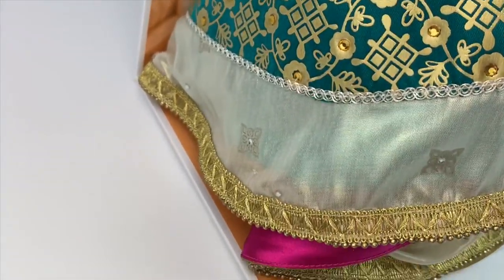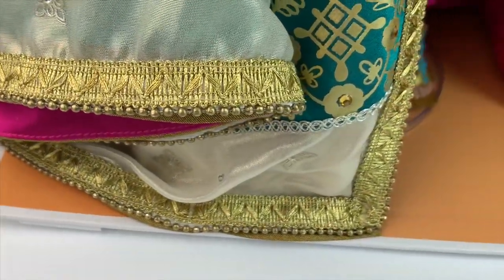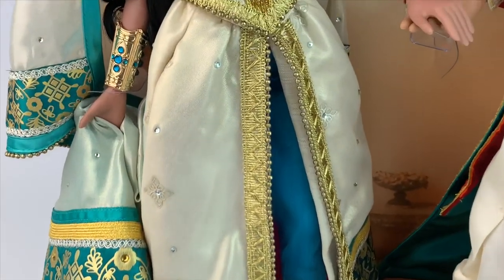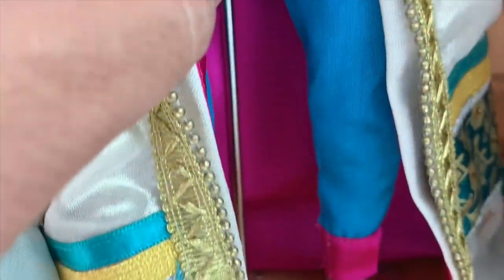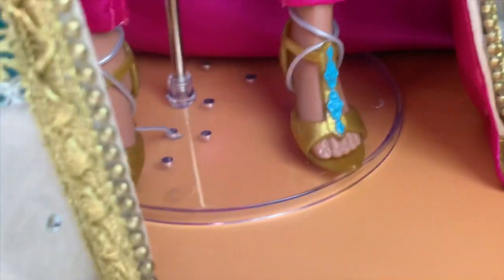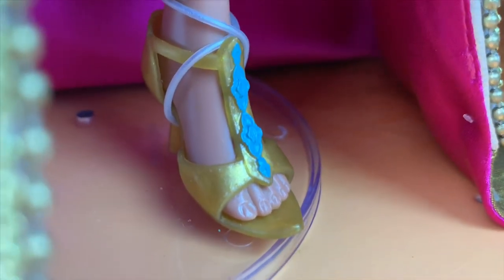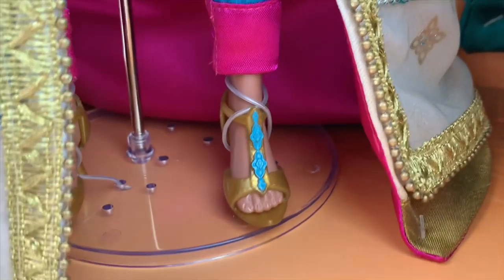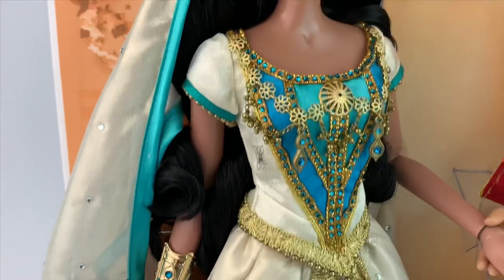Look at this beautiful design — the gold part going all around the dress. Now remember that this is an over-skirt and she has pants beneath it, which is very Jasmine from the cartoon and the live action movie. Her shoes are beautiful — they're sculpted in plastic and painted very nicely and very accurately to the movie. It's just a beautiful, beautiful dress — I love it so much.